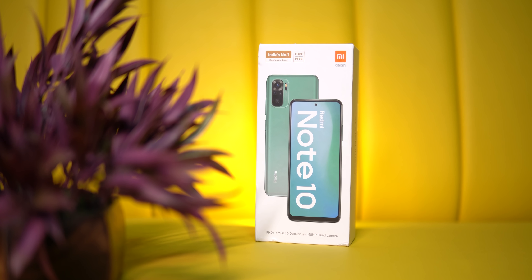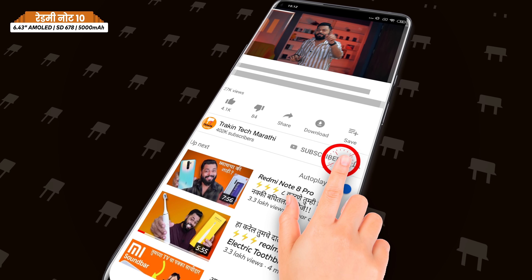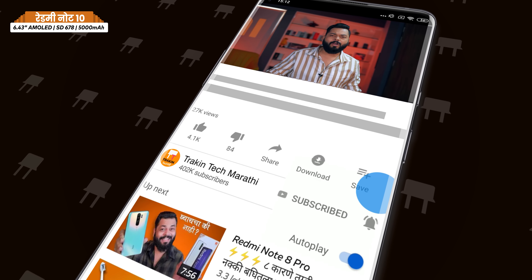So I'm going to do the unboxing, first impressions, and share some interesting things. If you're watching this video for the first time, please subscribe to our channel and hit the bell icon so you get notified when I upload a new video. In my opinion, the Note 10 series are going to be popular phones.